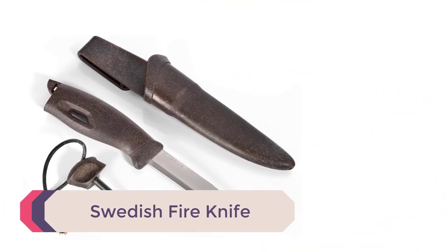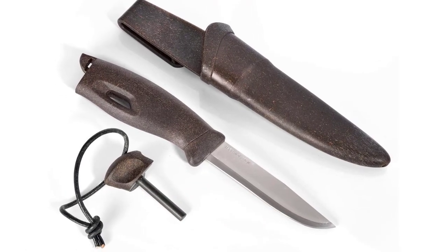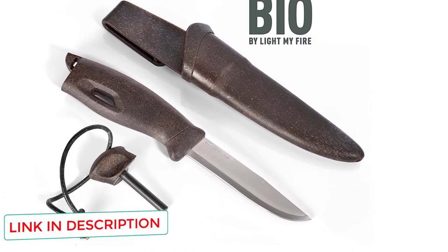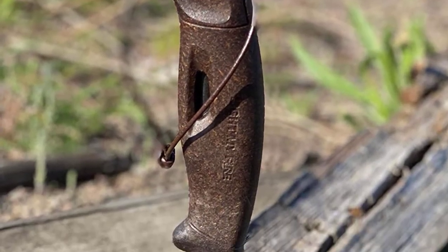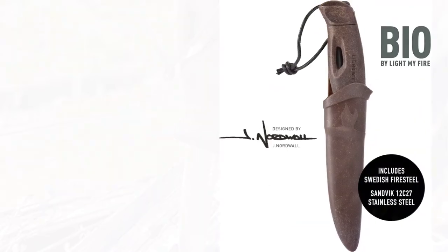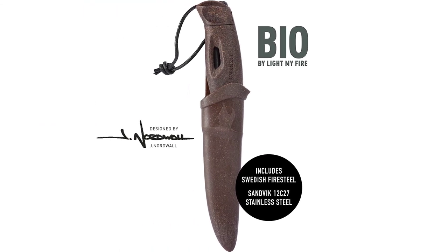Number 1: Swedish Fire Knife. The Light My Fire Knife, also known as the Swedish Fire Knife, is a handy survival knife and fire starter combo. The bottom of the handle has a fire steel that clips into the back of the knife, and the quality sheath allows the knife to clip in securely. The knife itself is decent quality but I wouldn't use it as a primary survival knife. Being lightweight and doubling as a fire starter, it makes a great backup. The one complaint is that the fire steel is a little small, so you may want to carry another ferro rod and use this one only as a backup.